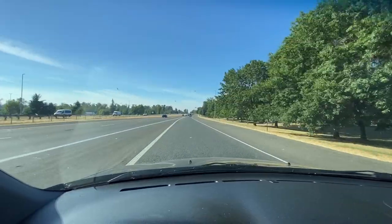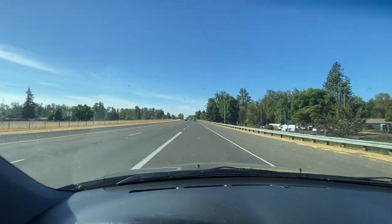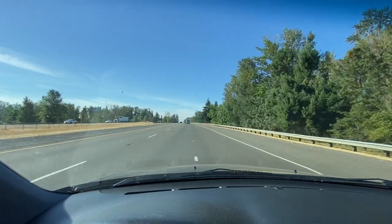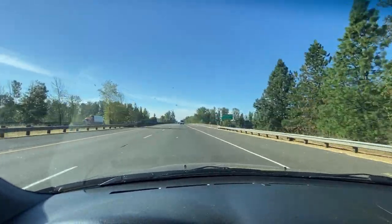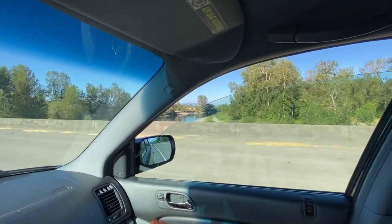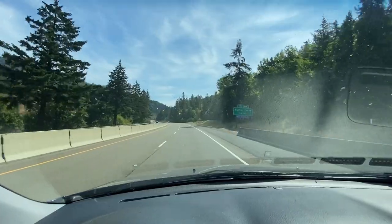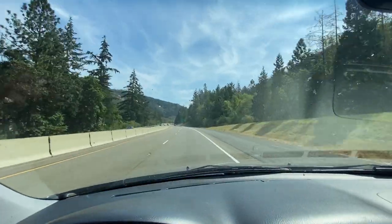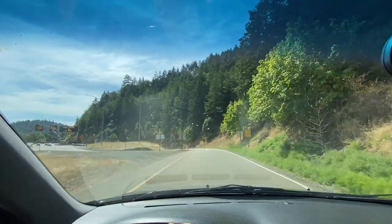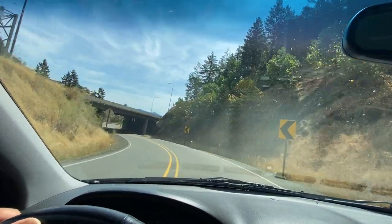All right, next river — I don't know which one it's going to be, but more than likely it's the Willamette, because the Willamette goes a long ways down south. But here it is, the Santiam River — that's where I just was. Don't you wish you could fish that river every time you're driving by? All right, this is the Myrtle Creek exit — let's see if we have any bank access to this river.